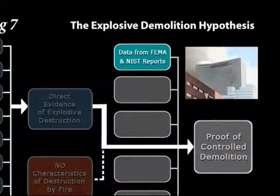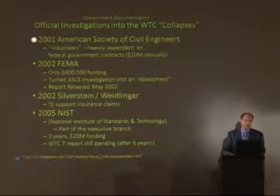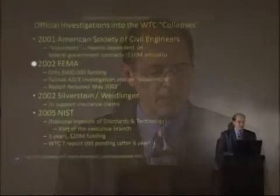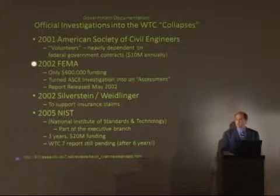How about that FEMA report and these investigations? We had four investigations, starting in 2001 with the ASCE, the American Society of Civil Engineers. We're told these are volunteers, but these are not your average PTA volunteers. These guys earned $10 million annually on average between them, working for the Defense Department with their expertise mainly on blast resistance of buildings. Then we have the FEMA report in 2002, which finally got some funding — $600,000. Compare that to the $40 million effort to find out the source of those stains on Monica Lewinsky's dress. This is easily the third worst structural failure in modern history.